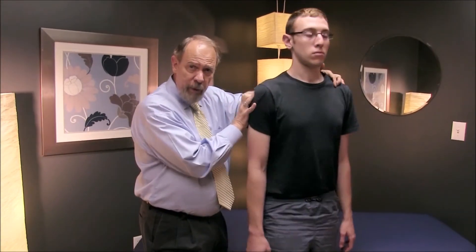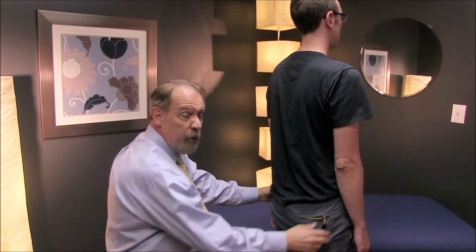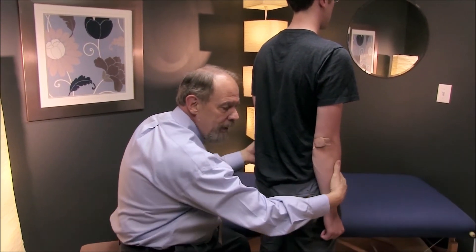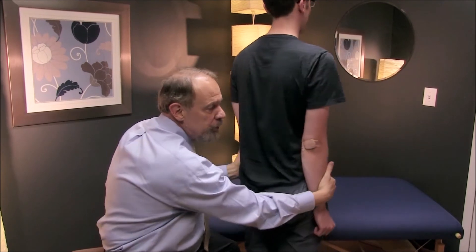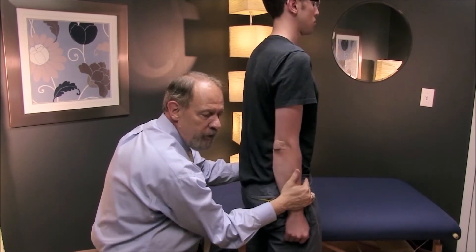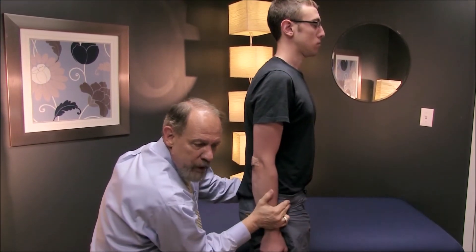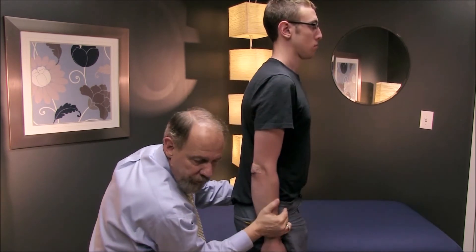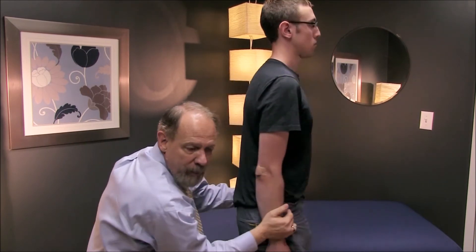Another Waddell sign is simulated rotation of the lumbosacral spine. You have the patient stand, hold their arms to their side, pin their arms to the pelvis, and then rotate. In this position, there's no relative motion between the pelvis and the lumbosacral spine — everything is fixed. Since there's no relative motion, there should be no pain. Production of pain with simulated rotation is a positive Waddell sign.